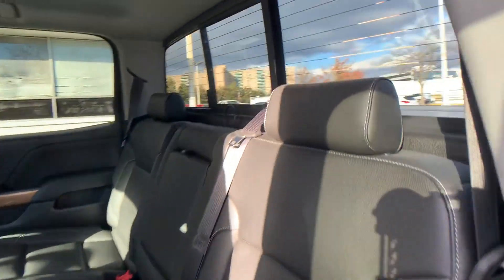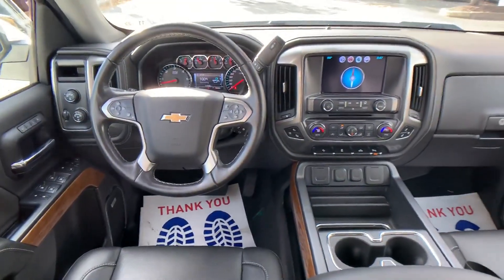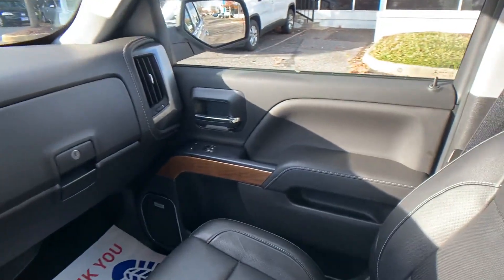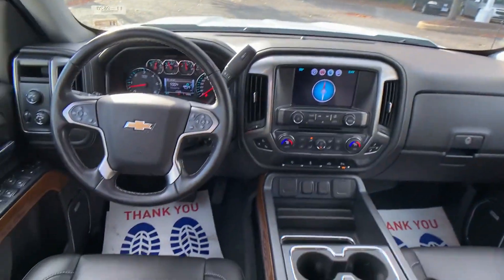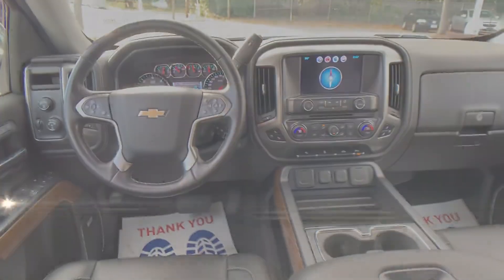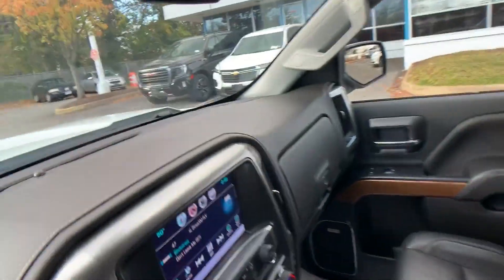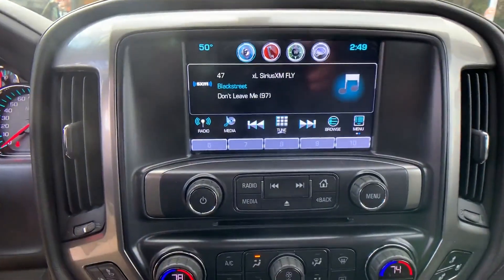Additional features include passenger seat adjustable lumbar support, memory seat, tinted windows, power driver seat, power passenger seat, pass-through rear seat, Bluetooth, auto climate control, keyless entry, steering wheel audio controls, auto dimming rear view mirror, and memory side view mirrors.